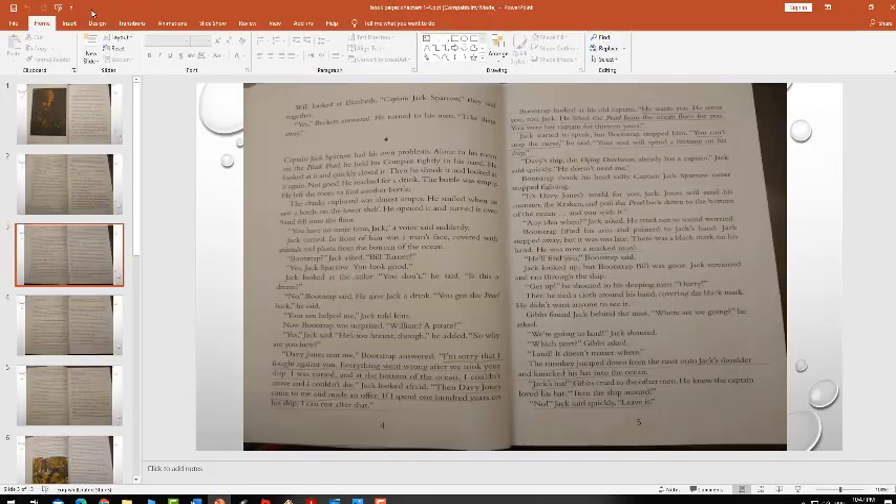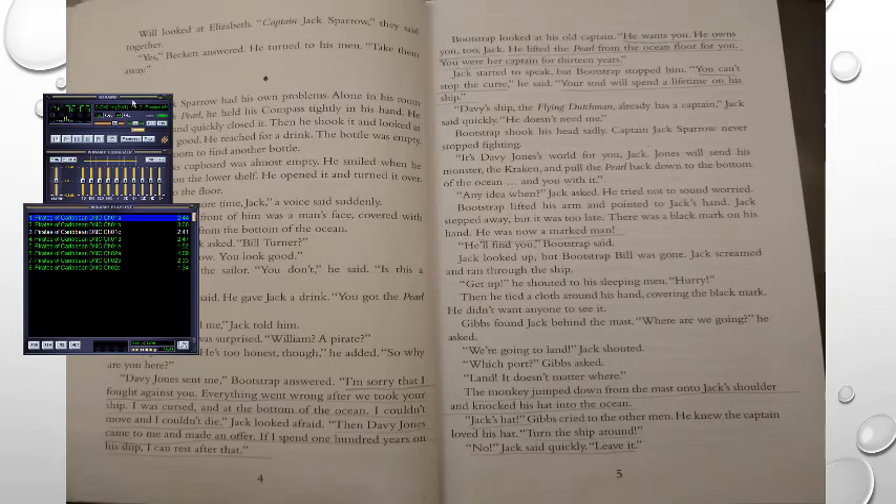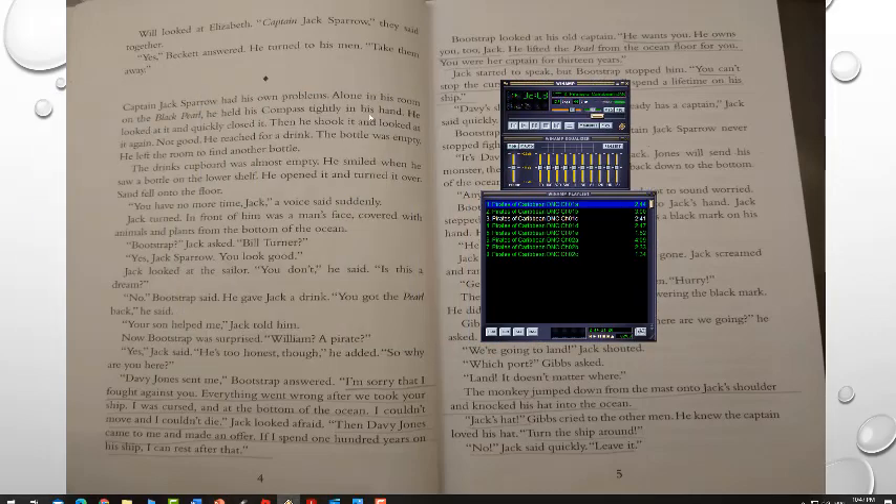Captain Jack Sparrow had his own problems. Alone in his room on the Black Pearl, he held his compass tightly. He looked at it and quickly closed it, then shook it and looked again. Not good. He reached for a drink — the bottle was empty. He left the room to find another bottle. The drinks cupboard was almost empty. He smiled when he saw a bottle on the lower shelf, but when he opened it and turned it over, only sand fell onto the floor. A voice said suddenly, 'You have no more time, Jack.' Jack turned. In front of him was a man's face covered with animals and plants from the bottom of the ocean.